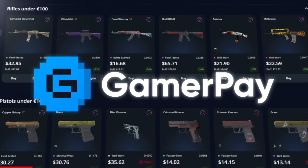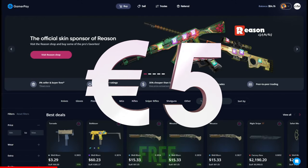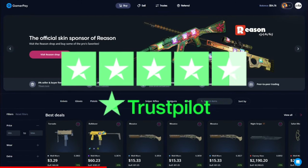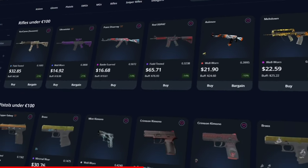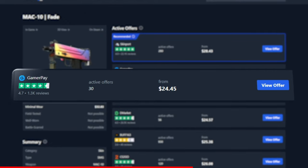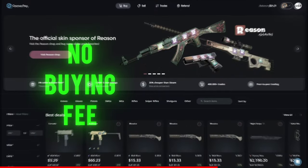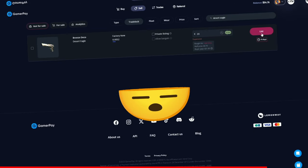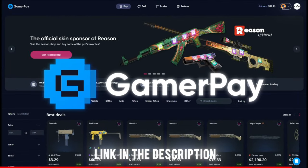Today's sponsor GamerPay wants to sponsor you with a free 5 euros on your first 50 euro deposit. GamerPay is an extremely trustworthy peer-to-peer skin trading website where you can find some of the cheapest CS2 skins on the market. GamerPay is the only marketplace with no buying or selling fees, and you can even sell your skins on a trade log. Click the link in the description to claim your free 5 euros today.